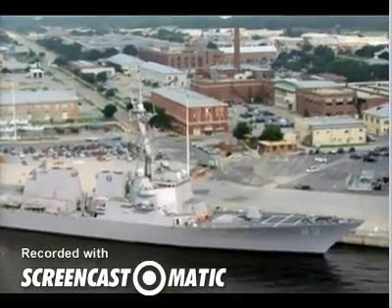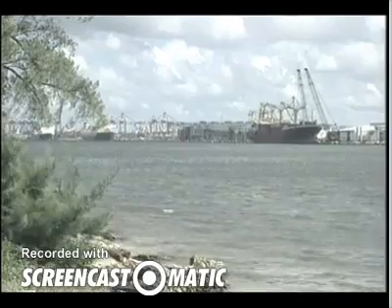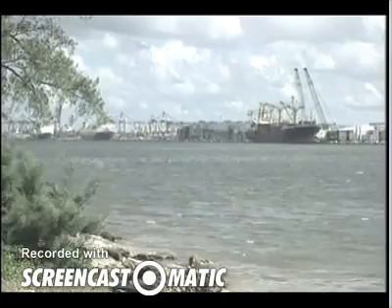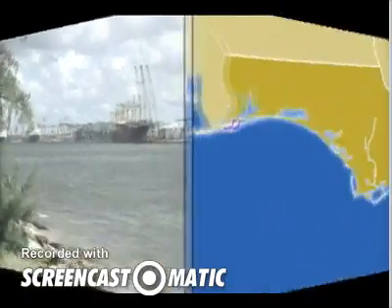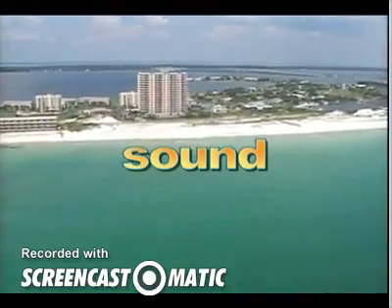The bay at Pensacola serves as a harbor for many ships. There's a U.S. Navy station here, and commercial shipping traffic too. Pensacola was named for a Native American tribe. Traveling eastward, the waterway follows the Santa Rosa Sound. A sound is a narrow stretch of ocean parallel to the coast.